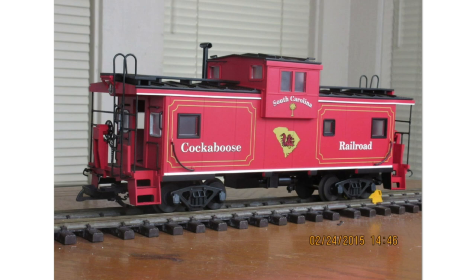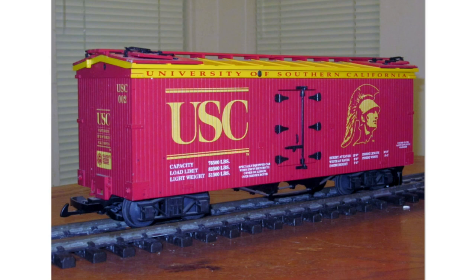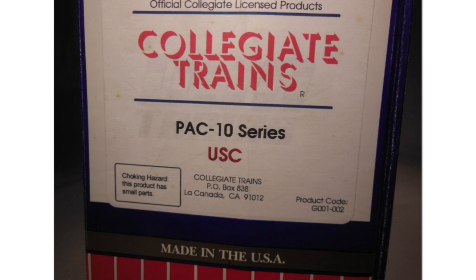Here we have custom runs made for College 8 Trains — basically a college football series. The South Carolina Cockaboose river caboose really did exist at the time this was created, done on the Ultimate Series extended vision caboose — this caboose was mainly on display. Next up we have the South Carolina University done on the American series woodside reefer.